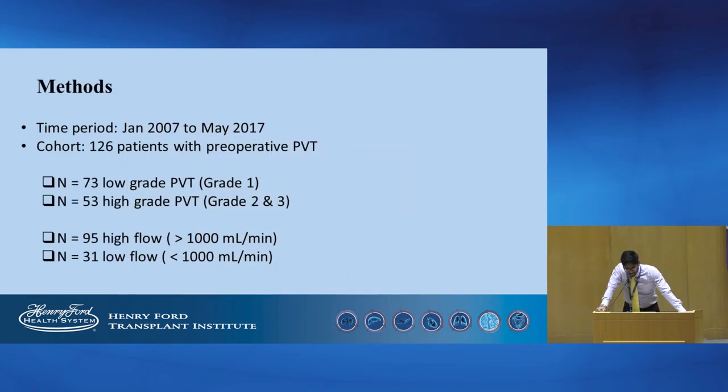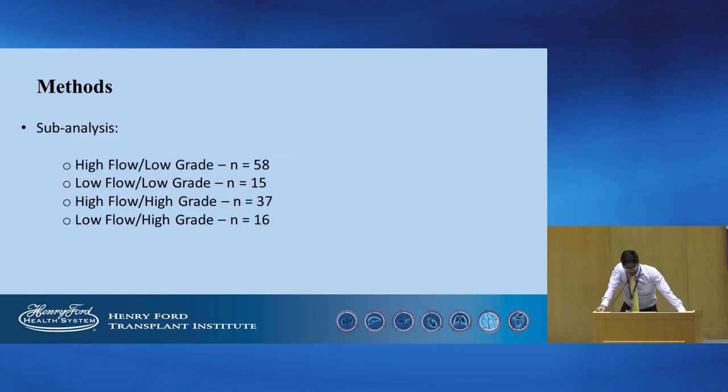126 patients with pre-operative PVT were identified between January 2007 and May 2017. On dividing the patients based on PVT grade, 73 patients had low grade and 53 had high grade, defined as Yertl grade 2 and higher. Based on post-reperfusion flow rate, 95 patients had high flow, greater than 1,000 ml per minute, and 31 had low flow, less than 1,000 ml. We also performed a sub-analysis dividing patients into groups based on both flow rate and grade.